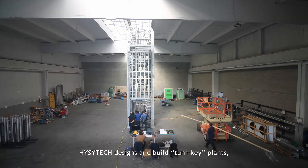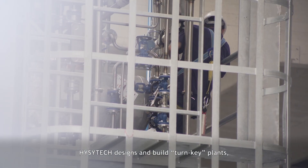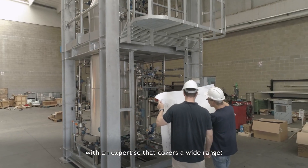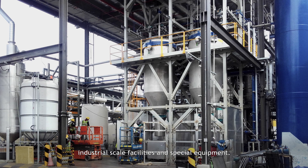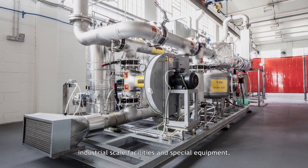EasyTech designs and builds turnkey plants with an expertise that covers a wide range: laboratory plants, pilot plants, industrial-scale facilities, and special equipment.